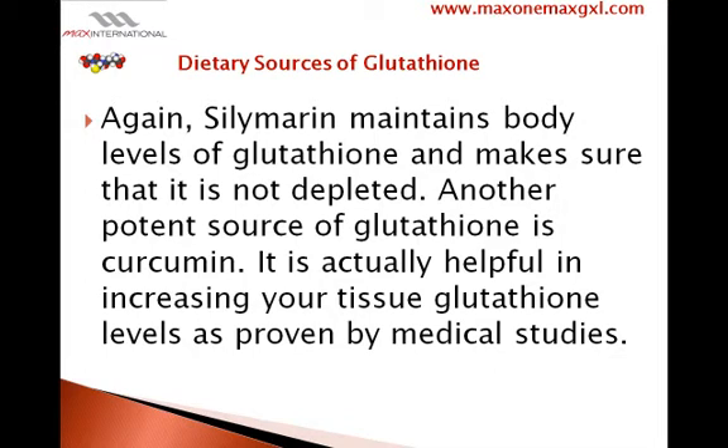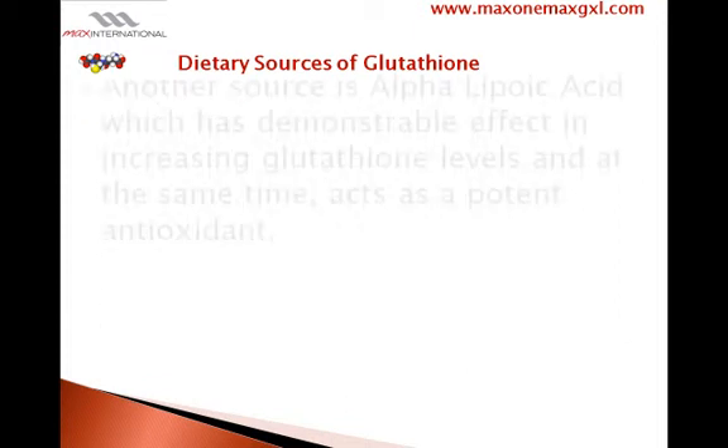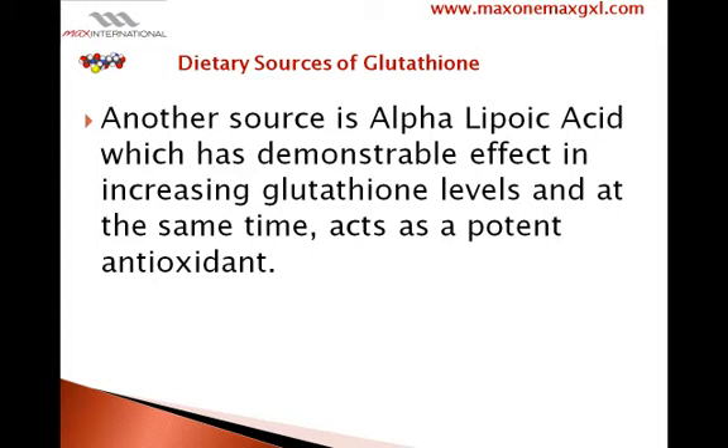Another potent source of glutathione is curcumin. It is actually helpful in increasing your tissue glutathione levels, as proven by medical studies. Another source is alpha-lipoic acid, which has a demonstrable effect in increasing glutathione levels and at the same time acts as a potent antioxidant.